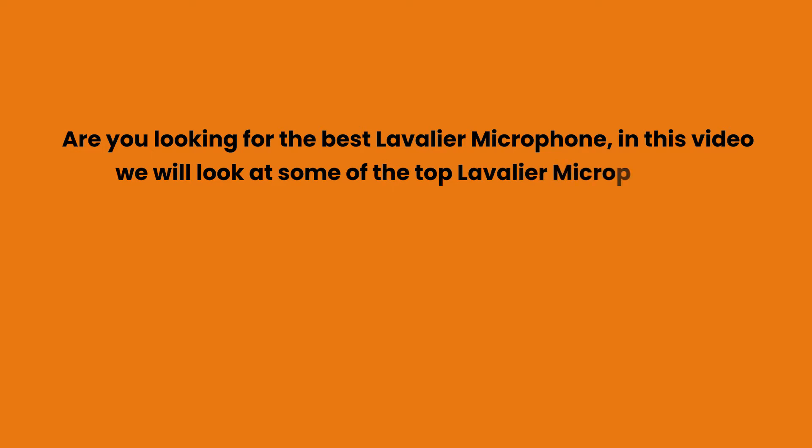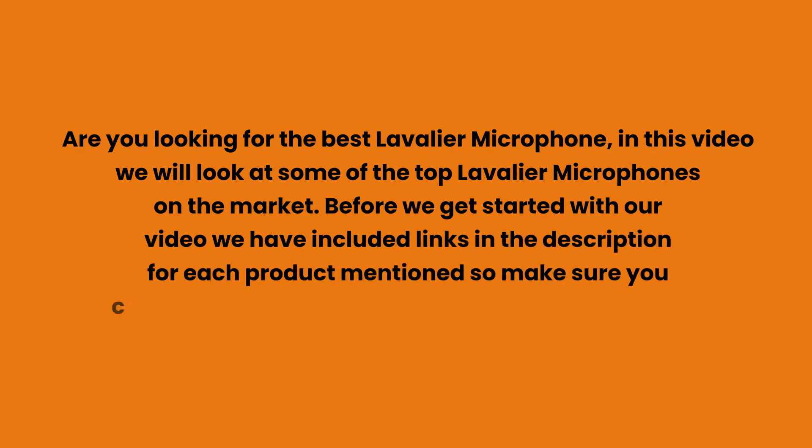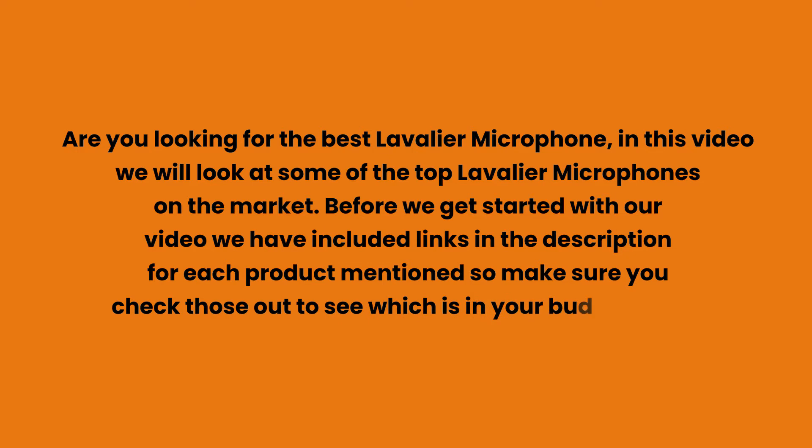Are you looking for the best lavalier microphone? In this video we will look at some of the top lavalier microphones on the market. Before we get started, we have included links in the description for each product mentioned, so make sure you check those out to see which is in your budget range.